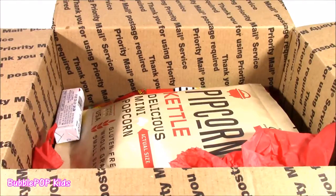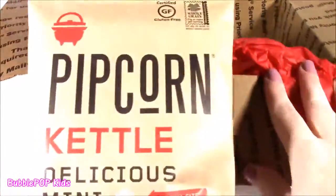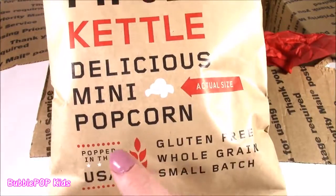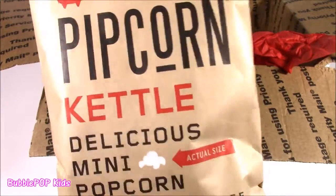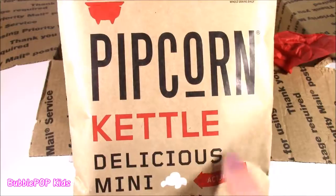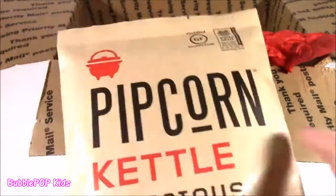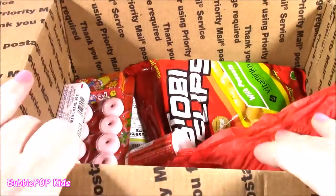After seeing that, really anything can pop out of this little box. So what is this? Pipcorn! Kettle delicious mini popcorn — gluten-free, whole grain, small batch. I thought I was reading it wrong. I guess it's little tiny kernels of popcorn. That's weird. Gotta try it. There's still tons more!